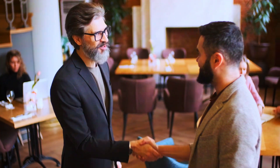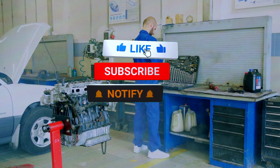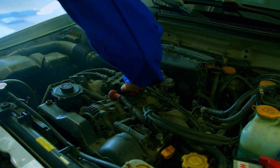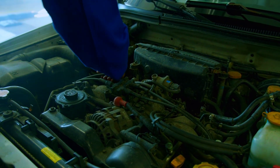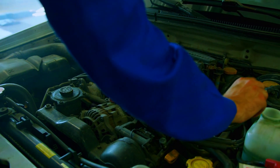Thanks for watching. If you found this video helpful, be sure to give it a thumbs up and subscribe to our channel for more car maintenance tips and tutorials. Have any questions or topics you'd like us to cover? Drop them in the comments below. Until next time, drive safe.